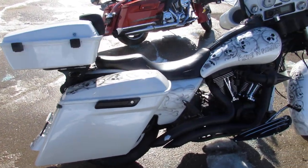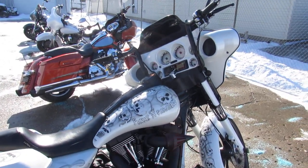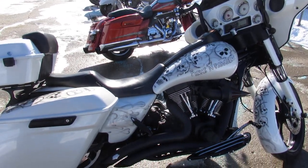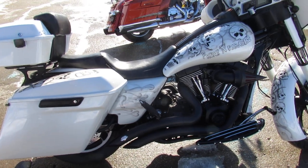Everything done on this bike has been done right — over $30,000 invested, and you guys can own it. Give us a call; we have guaranteed financing, leasing programs, layaway programs, and your trade's always welcome. 810-648-9500.